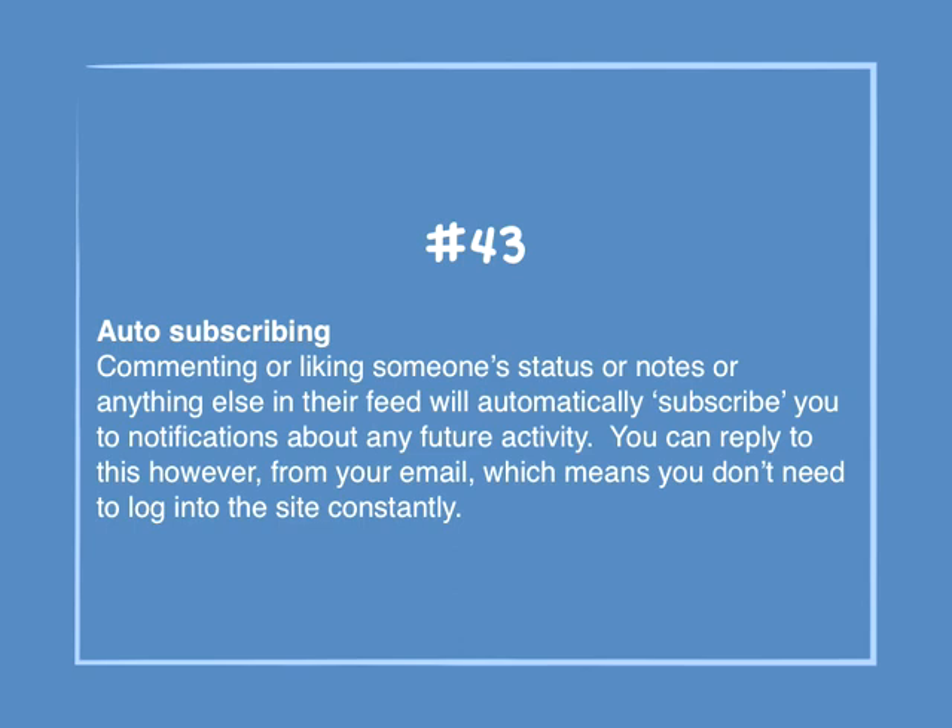Number 43: Auto-subscribing. Commenting or liking someone's status, notes, or anything else in their feed will automatically subscribe you to notifications about future activity. You can reply to this from your email, which means you don't need to log into the site constantly.